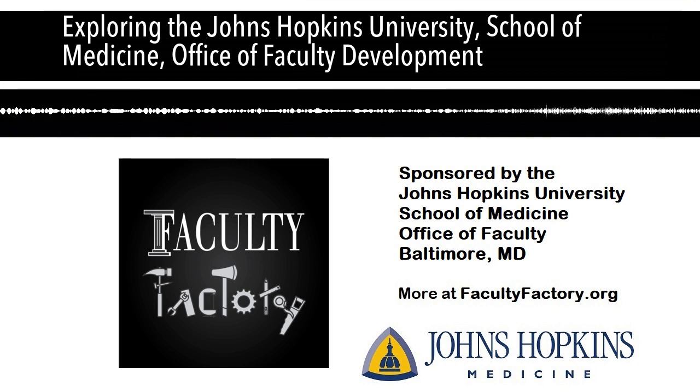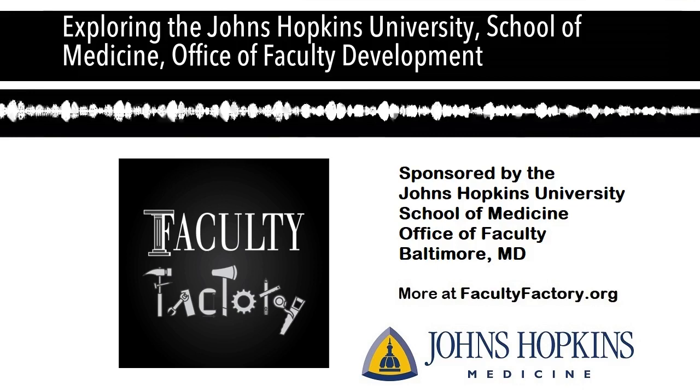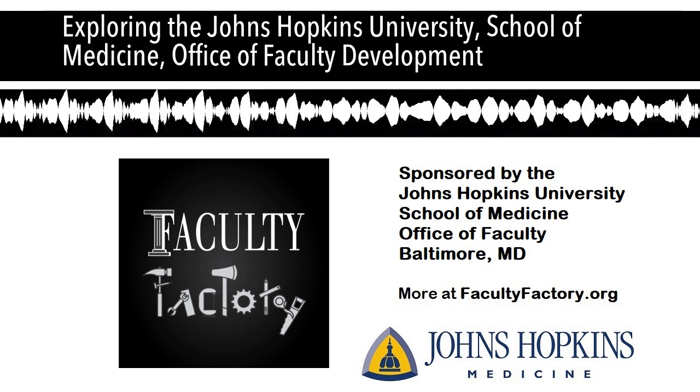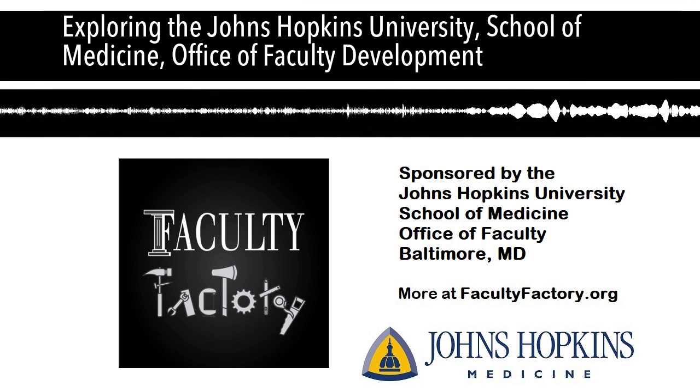Dr. Rachel Levine is in internal medicine, at around 20 to 40% effort, and her title is associate dean for faculty development in education. Dr. Levine was central in putting together courses that have been at Hopkins for decades: Foundations of Teaching and Learning, and Foundations of Curriculum Development. She's really an expert in educational scholarship and turning everyday clinical activities into scholarship, and works closely with our Institute for Excellence in Education, headed by Dr. Joe Cofrancesco.